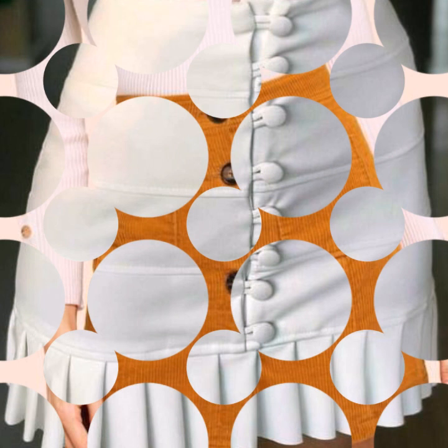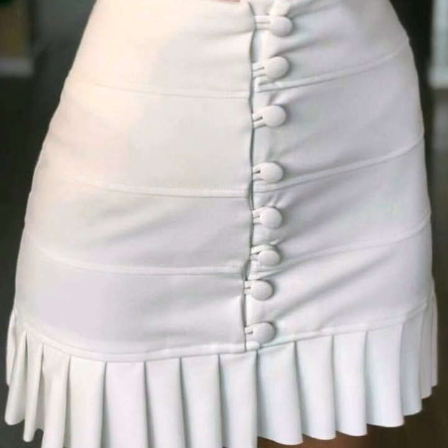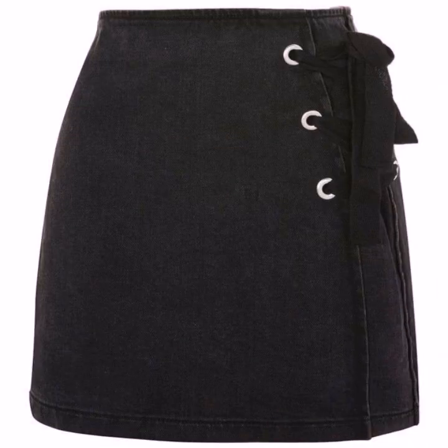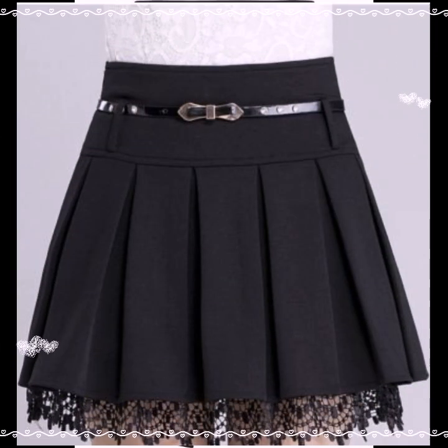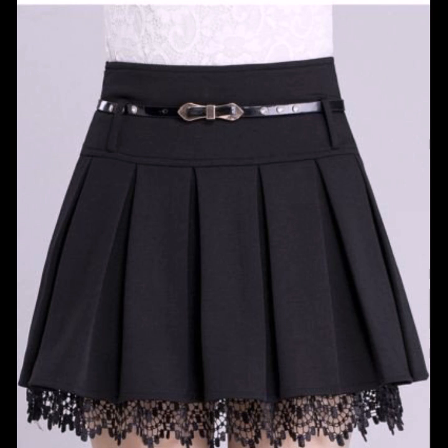If you want to buy this beautiful skirt, visit LightInTheBox.com and AliExpress.com and buy all beautiful skirts. If you like this skirt, please like my video and take a screenshot, save it on your mobile, and easily stitch it with your tailor.